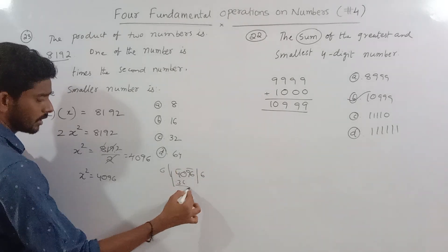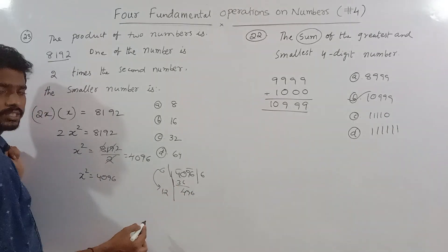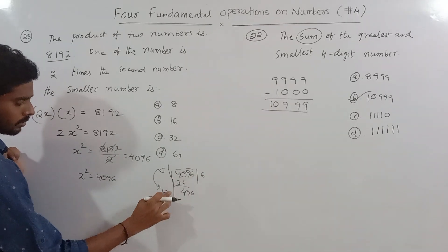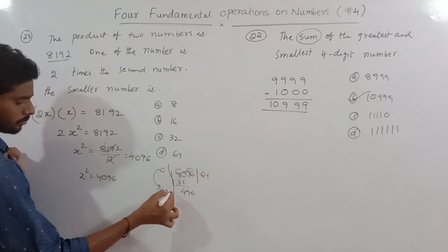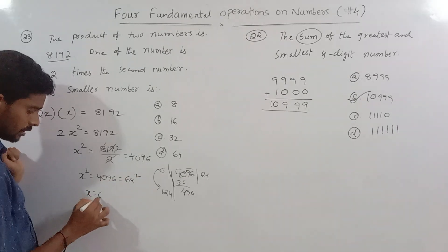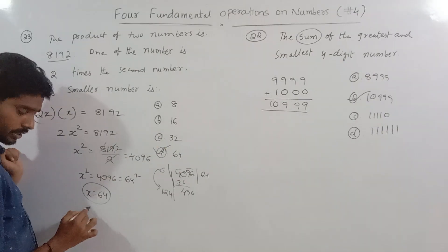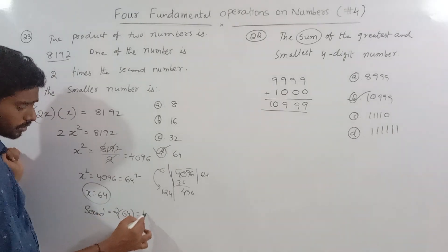x squared equals 4096. Taking the square root: 64 squared is 4096, so x equals 64. The smallest number is 64.